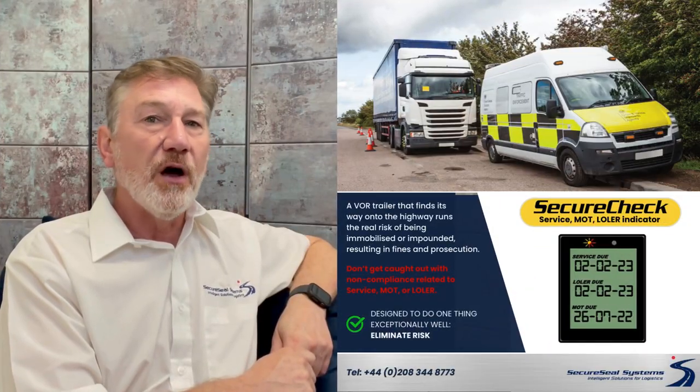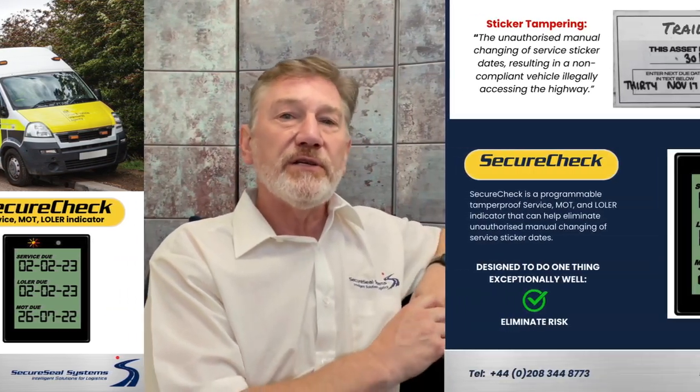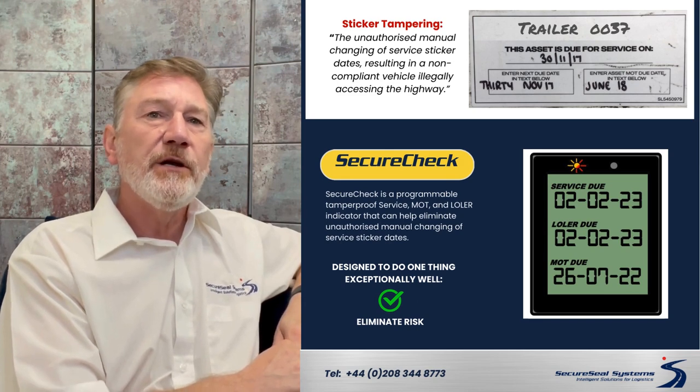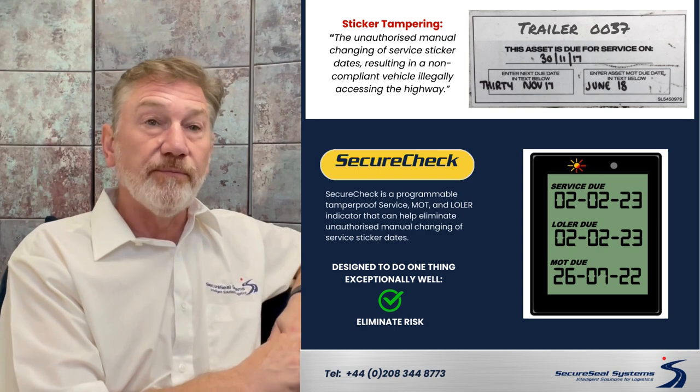Have you ever had a VOR trailer or asset slip through your checks and processes, make it onto the highway when it should be VOR? Or perhaps you've experienced the tampering of your MOT and service stickers — someone consciously taking a pen, changing the date, deliberately sending out on the road what should be a VOR asset.